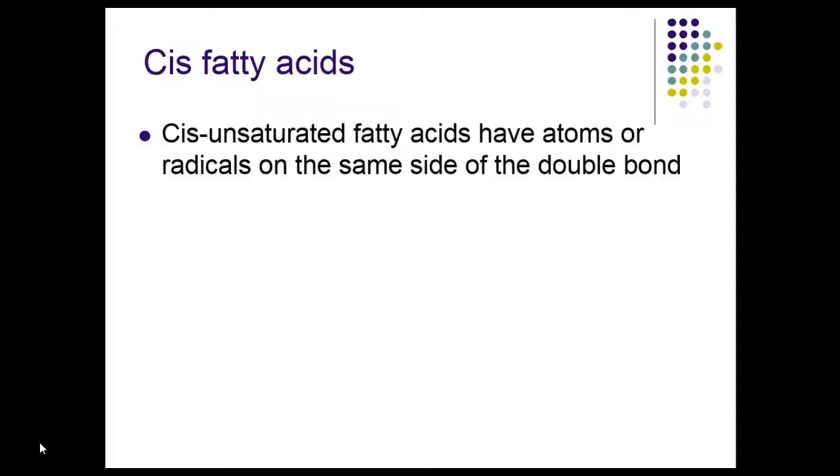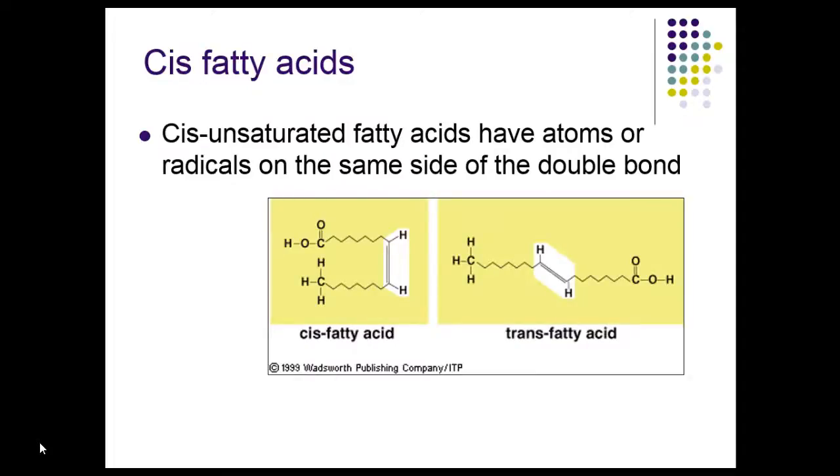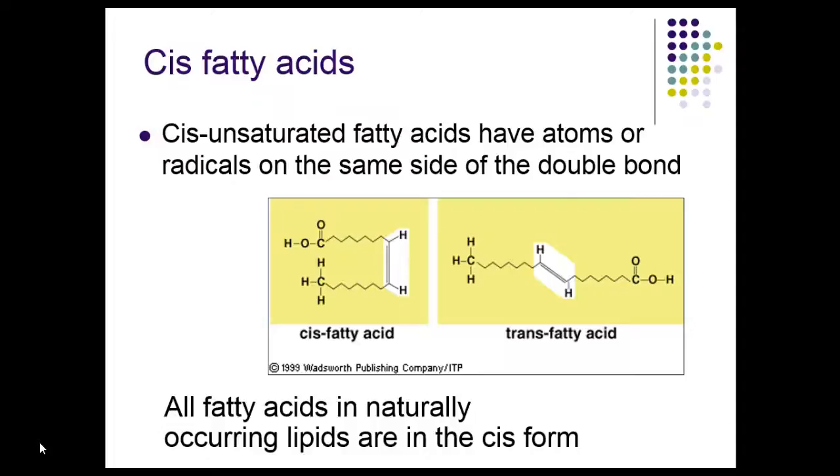Cis fatty acids have atoms or radicals on the same side of the double bond. If you look at this picture, the cis fatty acid shows the hydrogens on the same side of the bond, whereas in the trans fatty acid they're on opposite ends. All fatty acids in naturally occurring lipids are in the cis form — trans fatty acids are man-made and do not occur in nature.